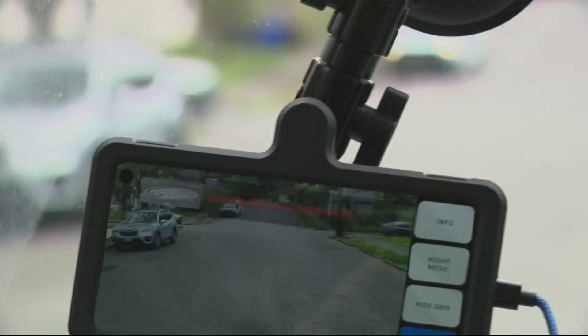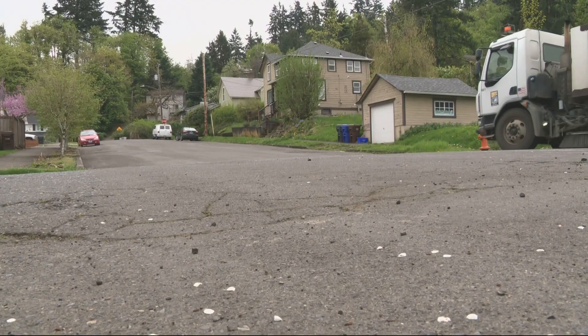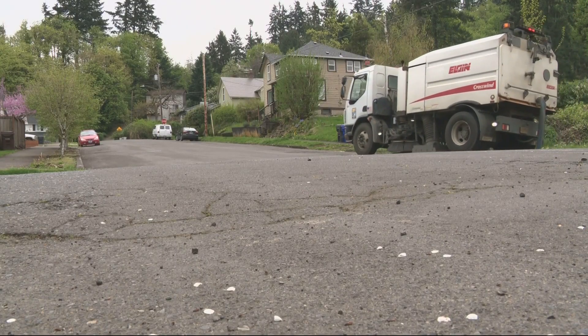Oregon City Public Works is currently testing out the Rover but is hoping to permanently adopt the new technology. Reporting in Oregon City, Daisy Caballero, KGW News.